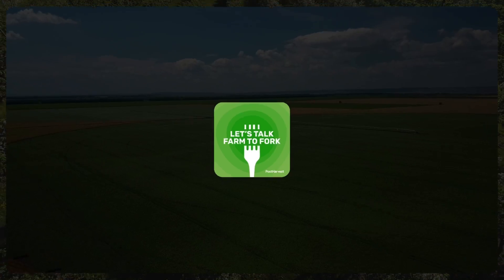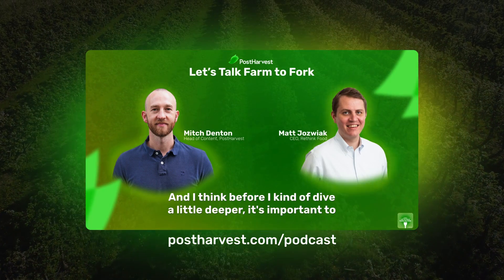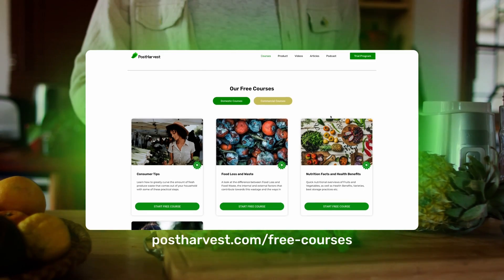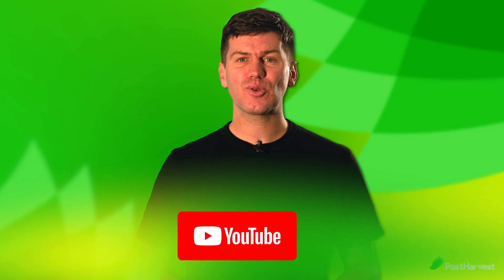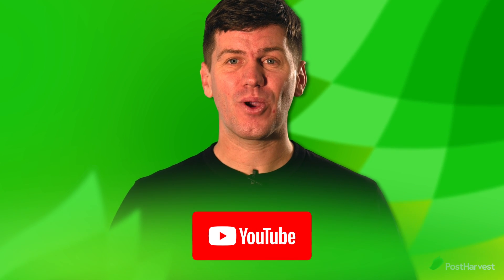And that's all for today's video. If you'd like to learn more about all things sustainability, you can listen to Let's Talk Farm to Fork right here on YouTube or wherever you get your podcasts. Head to our website for free courses and to read our blog. Subscribe to our channel for regular content. Together, we can help the world go a little bit greener.